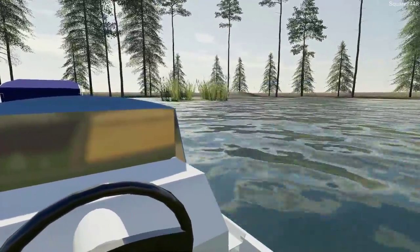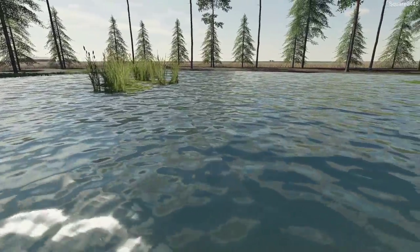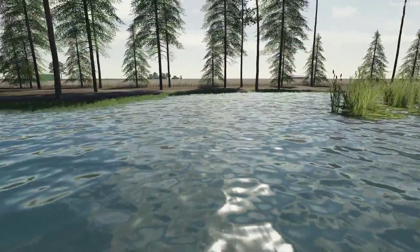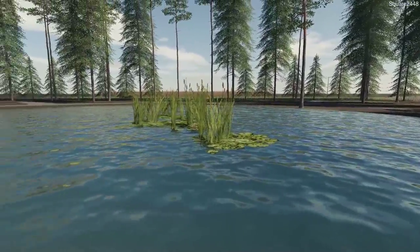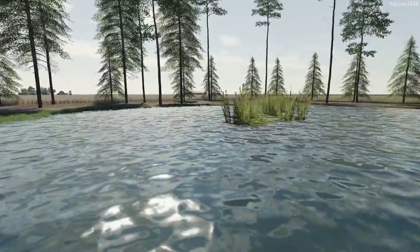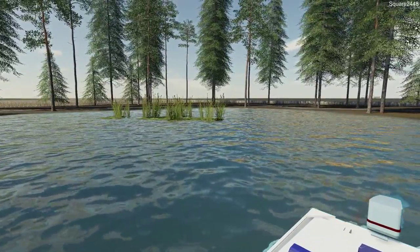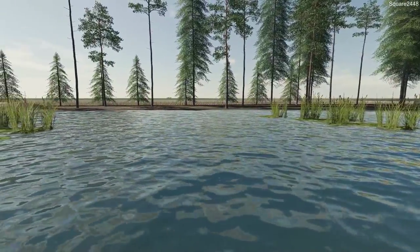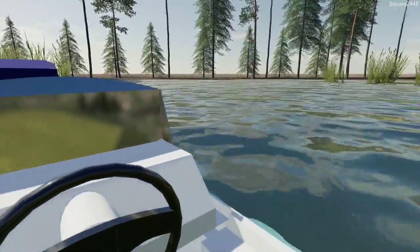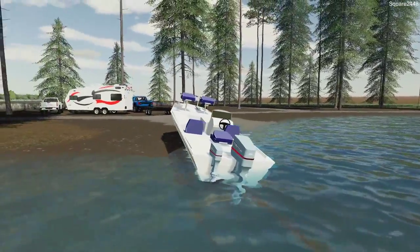We'll go out to the center of the pond and see if we can catch a fish. Look at that — we caught a one-foot bass! Throwing the line over here and we caught a six-inch bass as well. Let's try from the back area — we got a few bites. Oh, we lost the fish. Another throw and we caught another seven-inch bass, which is pretty awesome.